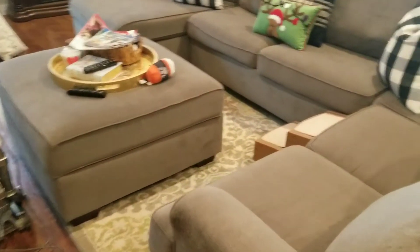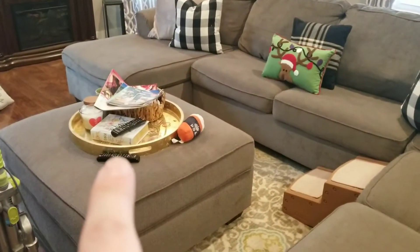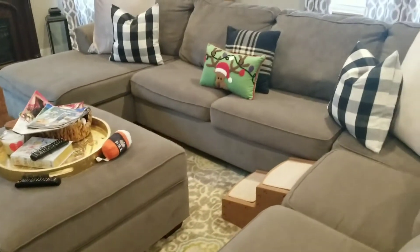Doesn't it look so fresh when you vacuum your couch and fluff the pillows? I love that — oh my god, I love it! But now I have to do the ottoman.